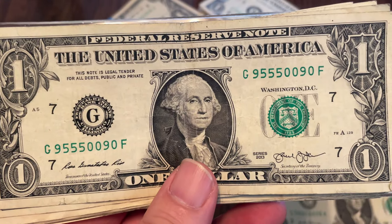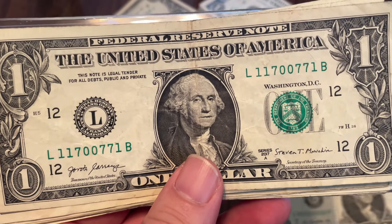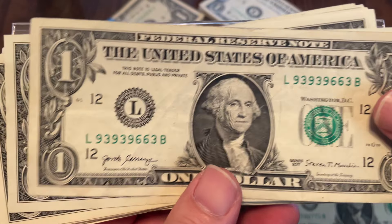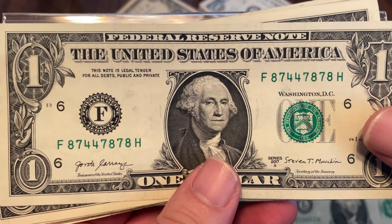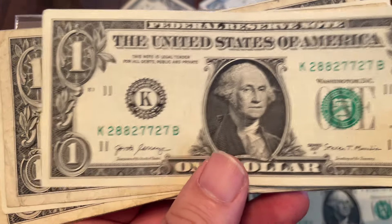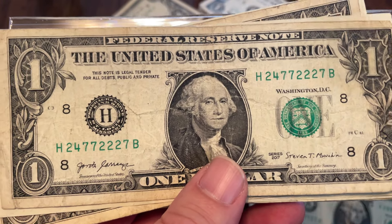Trinaries: threes, sixes and eights; zeros, fives and sixes; zeros, fives and nines; zeros, ones and sevens; threes, sixes and nines. Fours, sevens and eights; twos, sevens and eights; twos, fours and sevens.